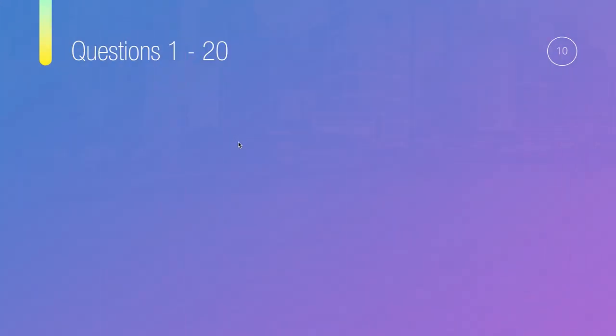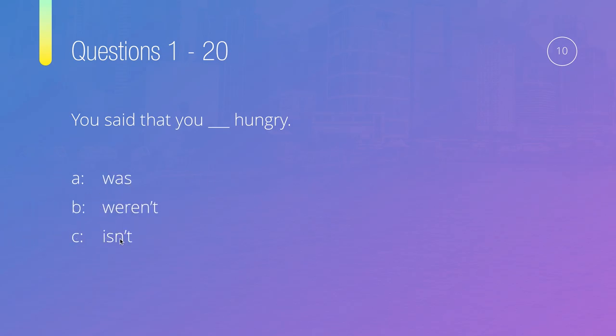Question number ten: You said that you, something, hungry. Options are: was, weren't, isn't, or is. The subject is 'you,' and what goes with 'you' is 'are' or 'were.' Since this is past tense, it's not going to be 'was,' 'is,' or 'isn't.' So weren't is very straightforward — you said that you weren't hungry.